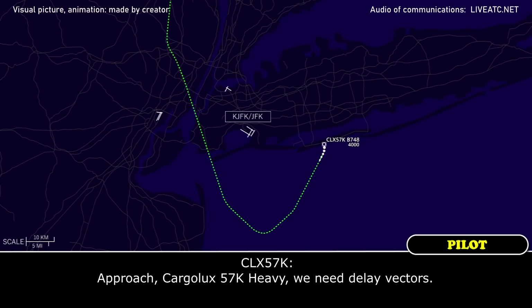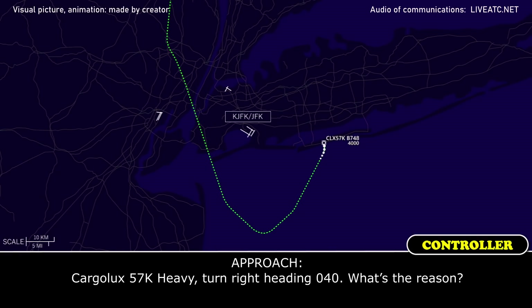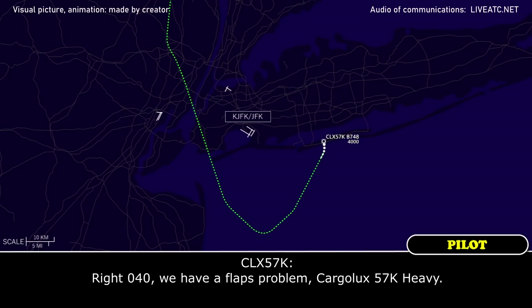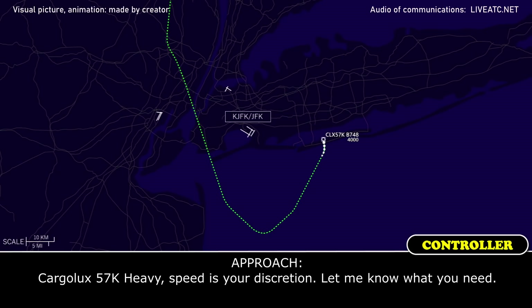Cargo is 5.7 Kilo Heavy, you need to lay vessels. Turn right heading 040 — what's the reason? Right 040, we have a flap problem, cargo is 5.7 Kilo Heavy. Your speed is your discretion, let me know what you need.